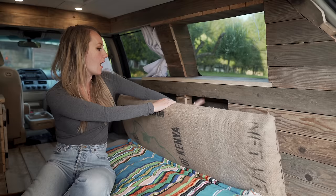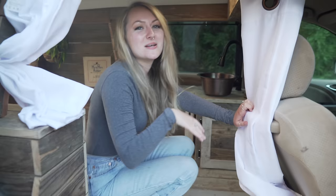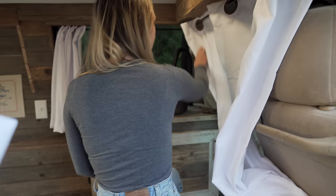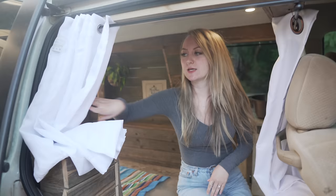Behind here we have some more cubby space — not a lot, but Kyle puts his clothes in here and it works out fine. We left this side completely open so we could also enter through this spot, which has been really good. We have curtains on all of these windows as well, so it's very stealthy.